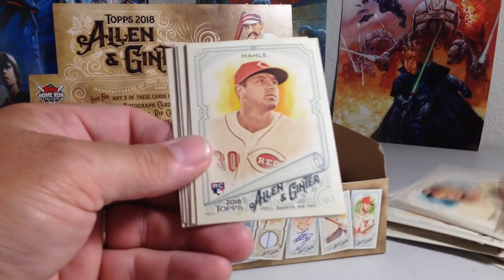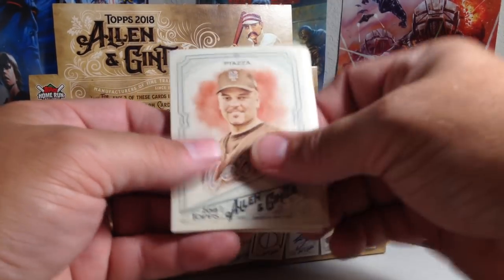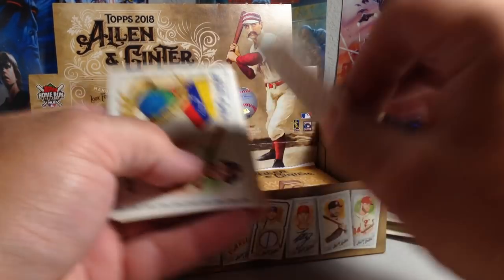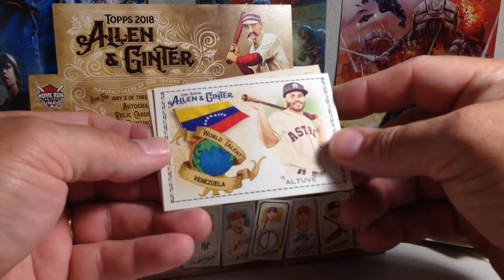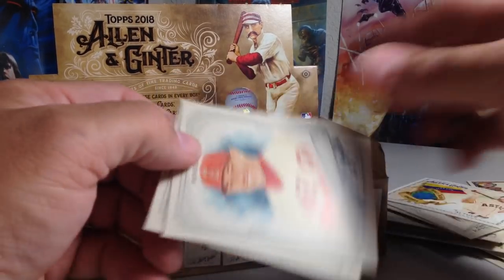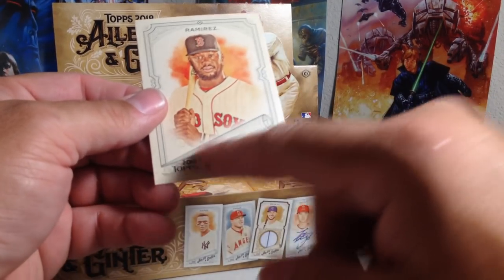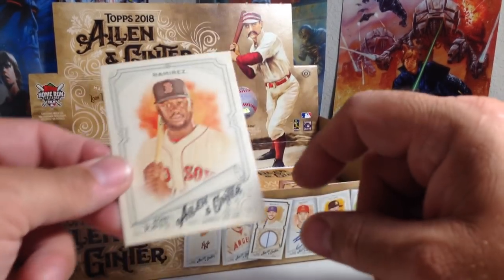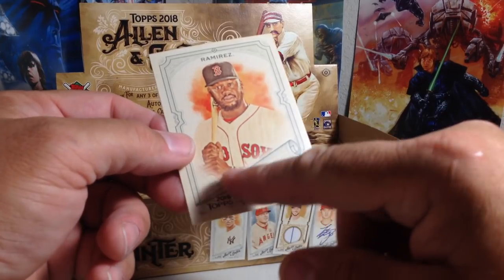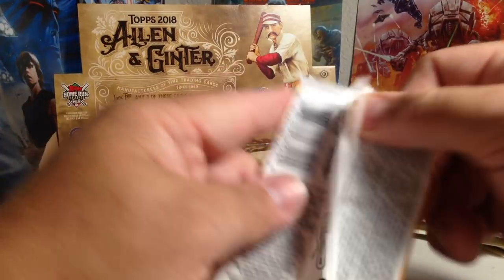So we've got Byron Buxton, Tyler Mahle rookie, Maikel Franco, Mike Piazza, Fio Epstein — that's a nice-looking insert. World Talent: Venezuela, Jose Altuve. Ian Kinsler and Hanley Ramirez. I'm noticing that these are going to be really nice for sending off to get autographs through the mail — there's like a perfect place for them to sign right there. That's really cool. Ginter cards are always so good for autographs.